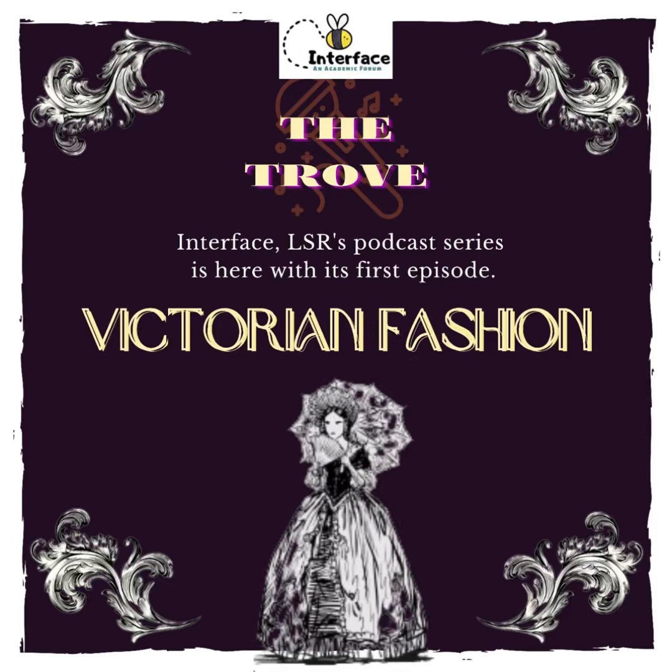Disturbingly, Victorians did not also hesitate to use insects and animals in their own fashion. Gold enamelled weevil wing cases hung from necklaces, while jewel beetle elytra was embroidered onto muslin clothing. If you see images of these dresses online, you will think that these were vibrant and beautifully crafted pieces of fashion, without ever realising the gruesome procedure involved in making them.